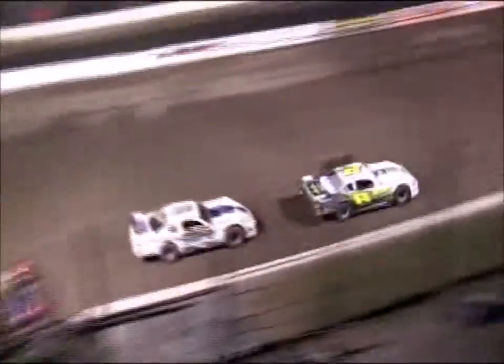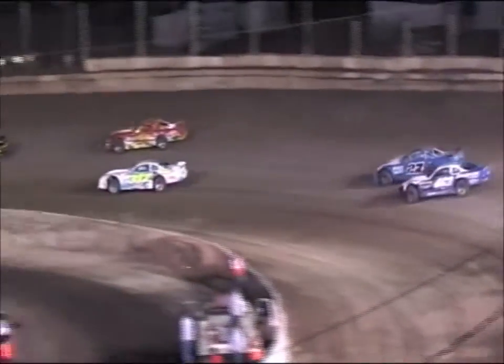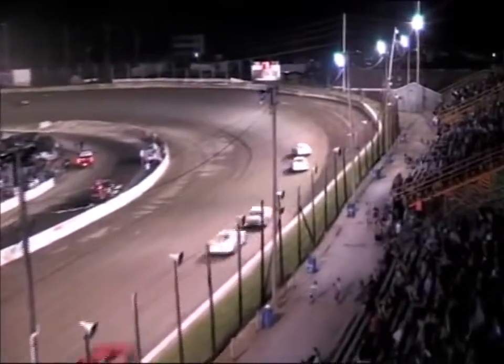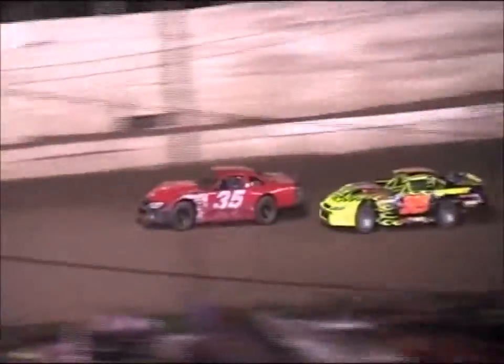That's the way they run as they click off lap number 5. Dempsey trying to hang on for the 5th spot as John Ruthier pulls in on him. Ruthier looking down to the inside of Dempsey as they come down off of turn number 4. Ruthier trying that inside line, cannot get up to go side by side with Dempsey. We've got 5 separate 2-car battles as they make their way down the back straightaway in pairs up to turn 3.